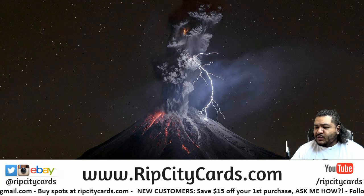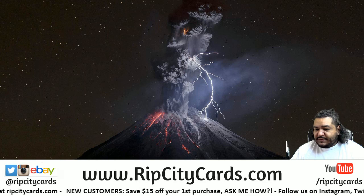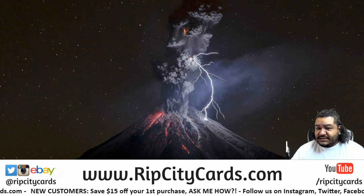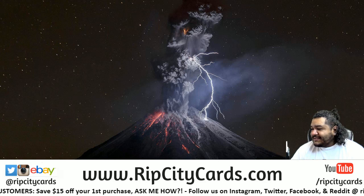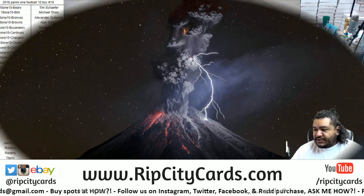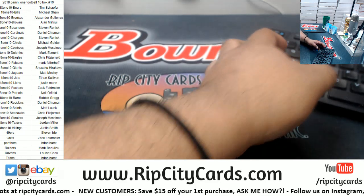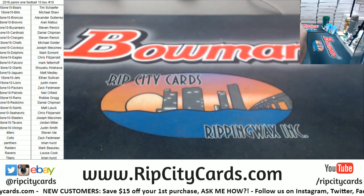What's up everybody, Cardboard Molds here. Time to clear the store out — this is the last of it: 2018 Panini One Football, $10 break number 10. There's the list on the screen, so let's see what we got.